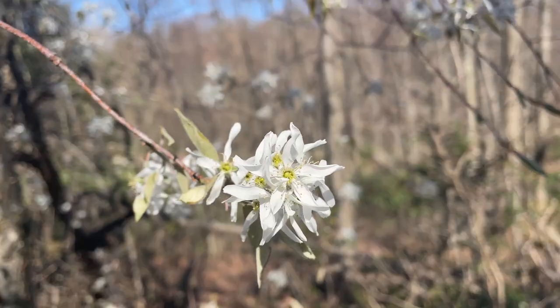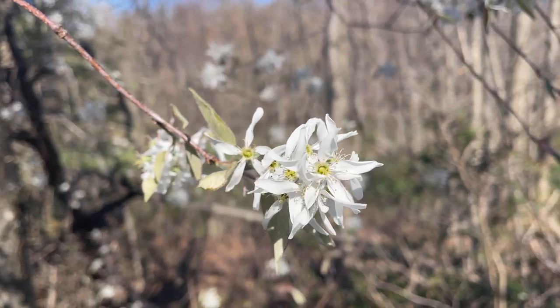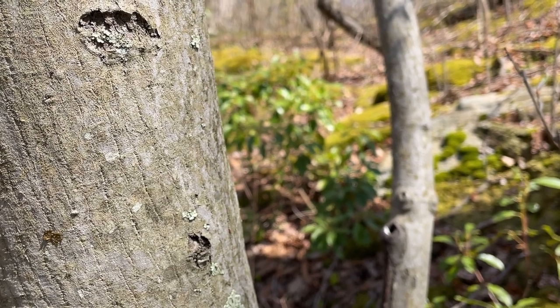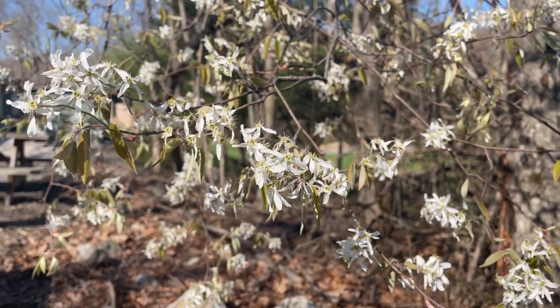Not all flowers grow straight up out of the ground. Many trees have noticeable flowers as well, like shadbush, also known as serviceberry. The flowers are five spindly white petals growing in clusters from the branch tips. Shadbush can also be identified by its bark, growing smooth with faint vertical lines. Its reddish fruit ripen in the summer and are popular with both animals and people.